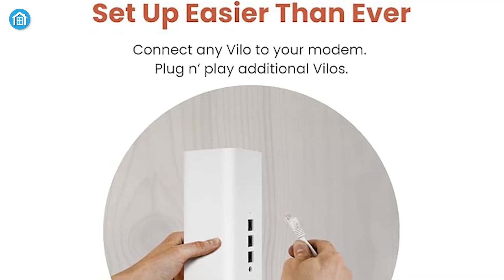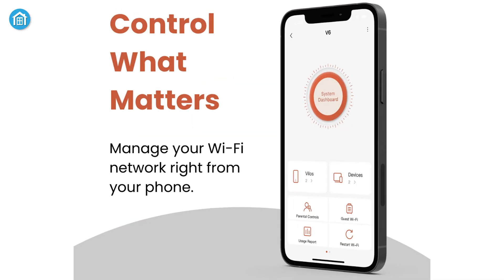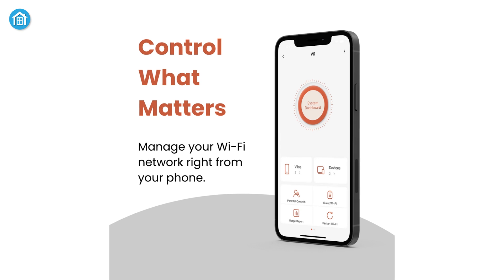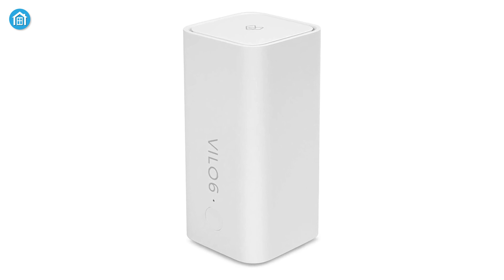Setting up the Velo 6 is ultra-easy with pre-configured mesh and the intuitive Velo app. Manage your network remotely with features like network monitoring, guest network management, and automatic firmware updates. For reliable coverage, simple setup, and smart features at an affordable price, the Velo 6 is a fantastic choice.